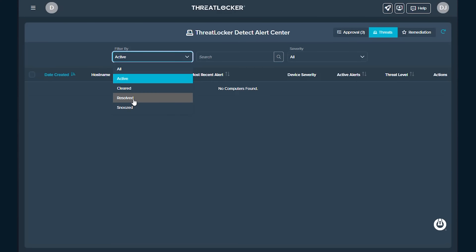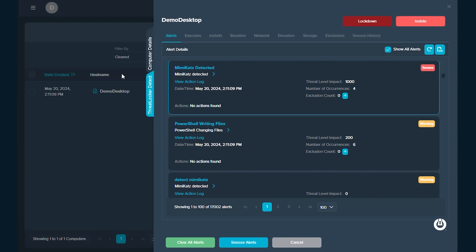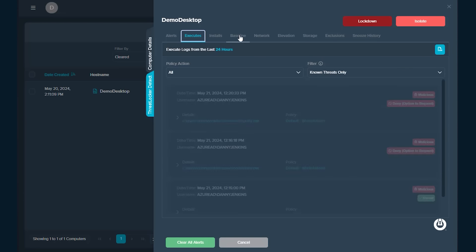With ThreatLocker MDR, our average response time is less than a minute, where a trained cybersecurity engineer receives all alerts from ThreatLocker Detect. They'll review those alerts, decide if they're false positives, and if needed, they can call you, isolate machines, or even lock down those machines.